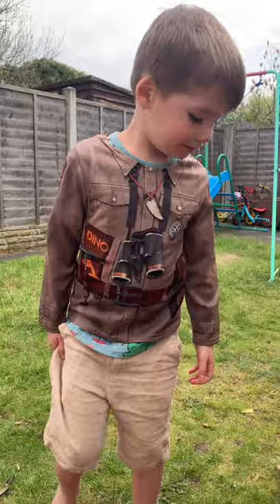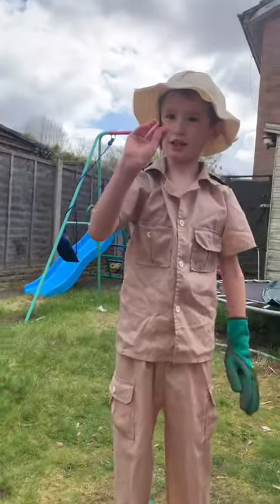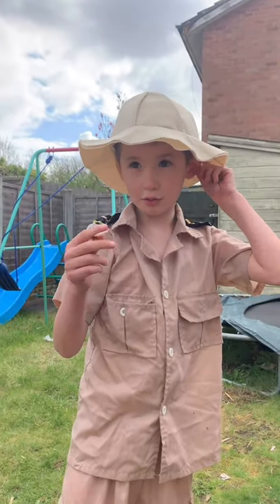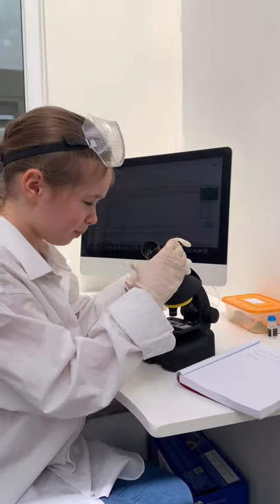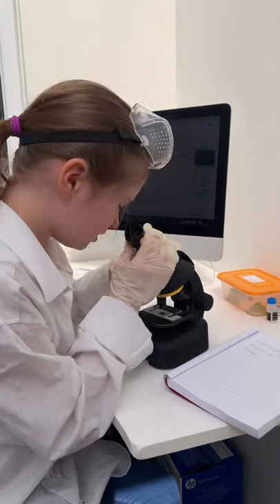Ranger Juna, it looks like a porcupine quill. Can Dr. Lucy tell us more about that? Oh wow, quite fascinating. I've never seen anything like this before.